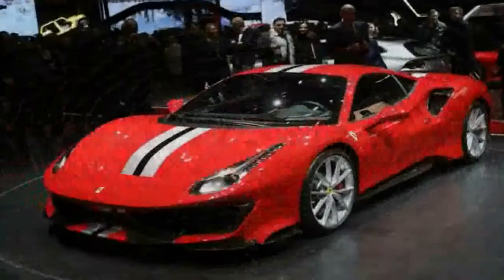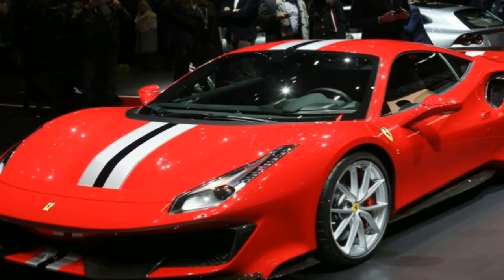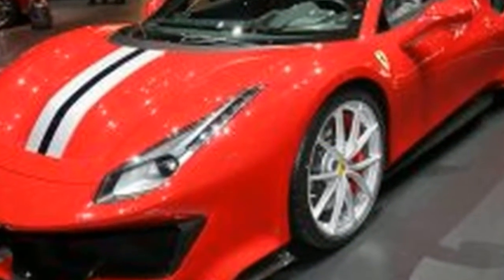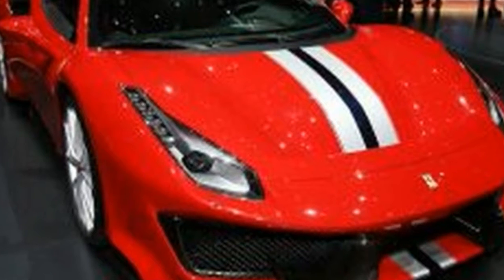The Ferrari 488 GTB supercar is already as quick as hypercars from just a few years ago, but the company still reckons there's room for a bit extra and even more involvement. Enter the 488 Pista, equipped with an engine that is 50% new and an even more extreme chassis setup.